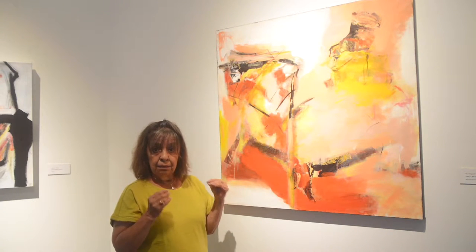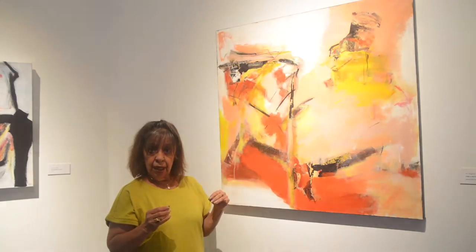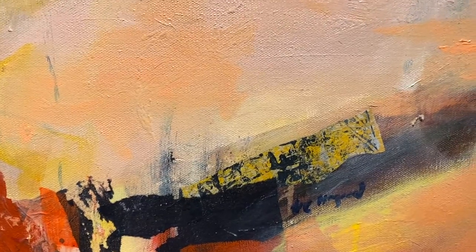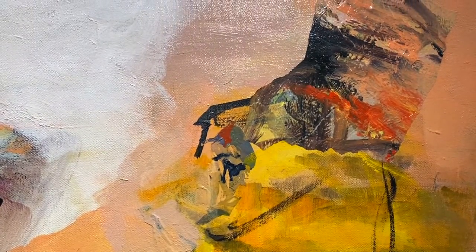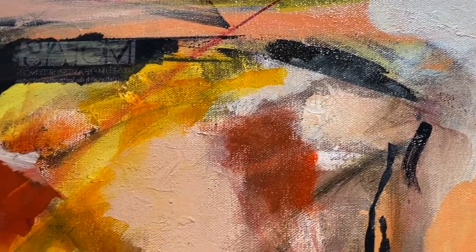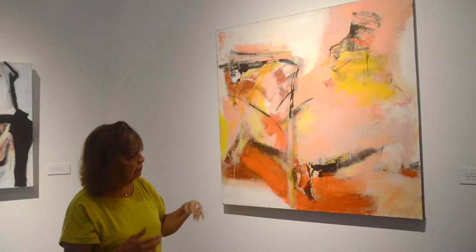I like my hand to show — the hand of the artist to show. I don't like perfection and so I like the viewer to be able to take a voyage of their own. I am more for creativity rather than technique.